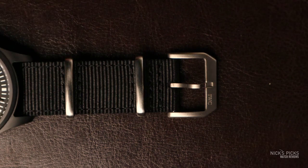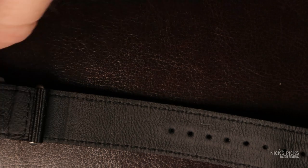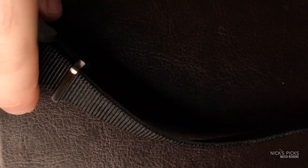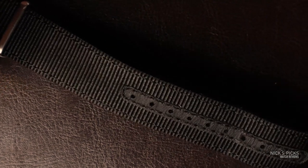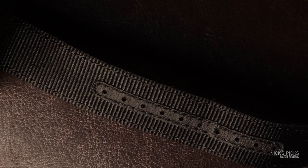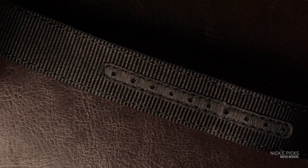It does have an especially thick material, which does make it fairly difficult to change — which is a shame because it's 20 millimeters, that perfect width. I have a collection of NATO straps just begging to be put on this, and with how thick this one is, it's kind of annoying to change out. But I might have to change it out because I feel kind of weird wearing this when it's trying to be so special.